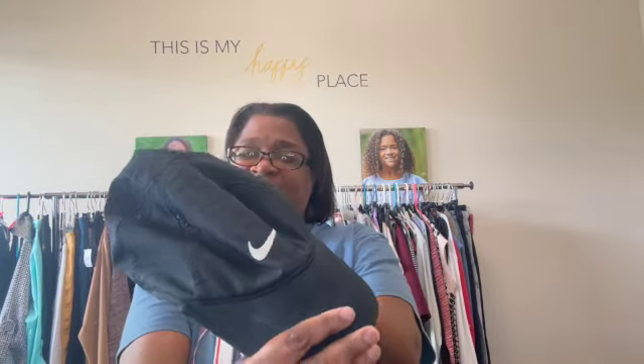Next up, this is a Nike Dri-FIT running cap. We just sold a pink one of these two days ago for $18. It sold on all of the platforms within an hour, and we had to refund two people because we only had one. This is a black one, so hopefully this one does just as well and sells just as quickly.